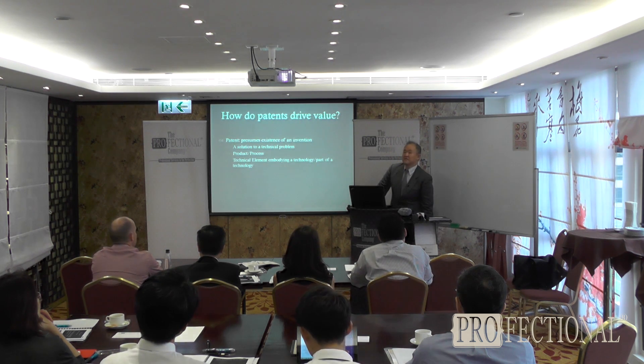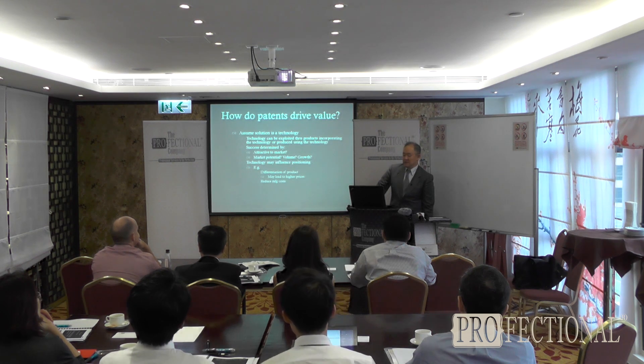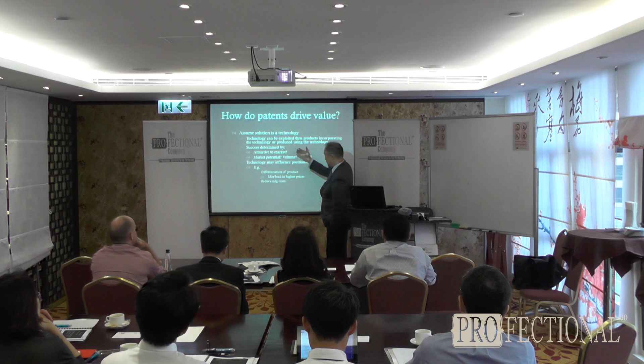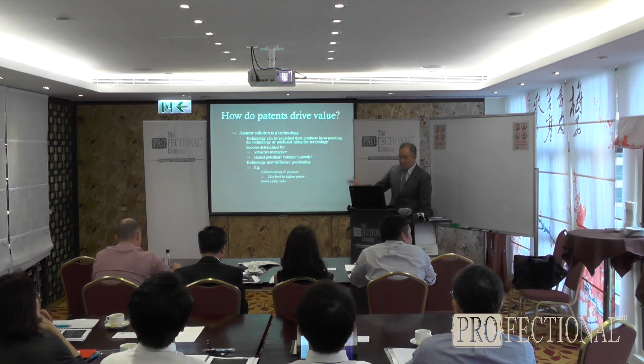And in the case of a patent, you have further questions on infringement of technologies, the technical elements, etc. You also have issues of whether your technology is attractive to the market or not, what else is going on, and what substitutes there are.